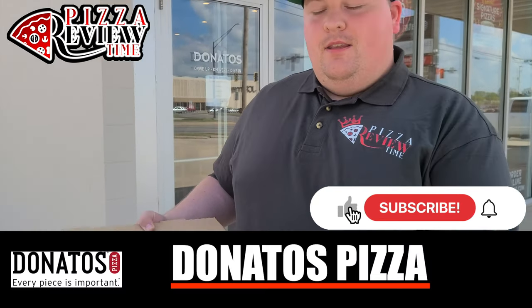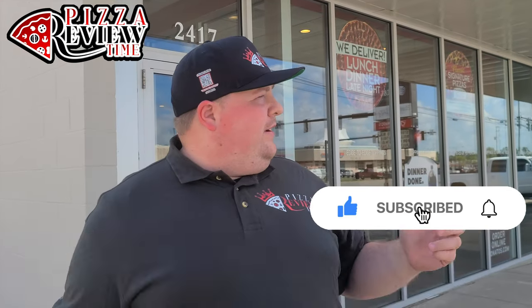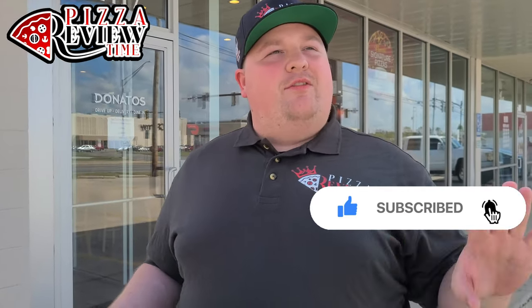Alright, pizza review time! We are at an Ohio-based national chain — this specific location is in Lima, Ohio. Interesting kind of vibe. I've been interacting with these guys on Twitter for a while, and full disclosure, they gave me a review code so it was free. That's not gonna change how I review this pizza, it'll have no effect — appreciate it, very generous.